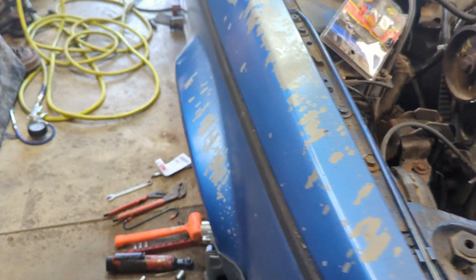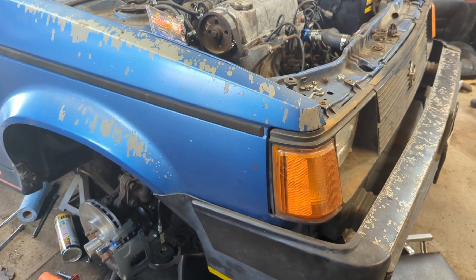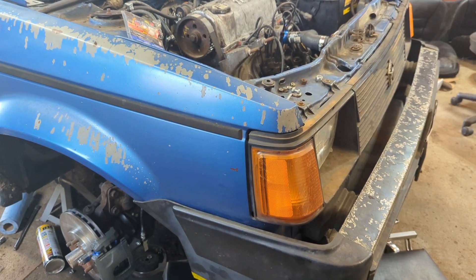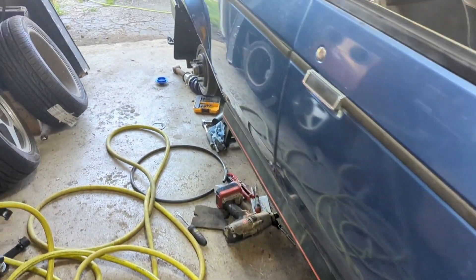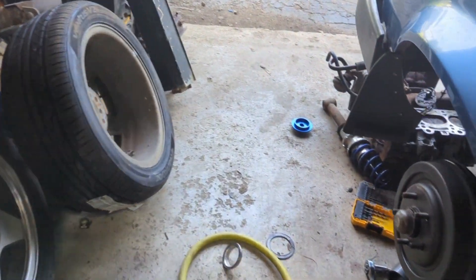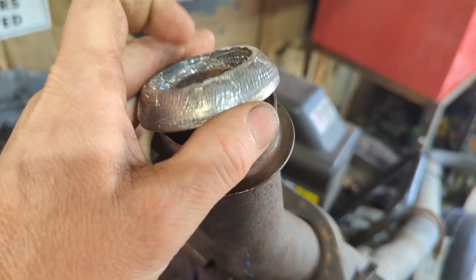Moving forward from there, I got all the transmission linkage checked up — I still need to adjust it yet. I decided let's put the exhaust on. Somehow during all of this process the flange gasket has disappeared. I had ordered a flange gasket for this car, and this is the exhaust that should have it — and this is the flange gasket that it calls for. You can see it is not even close to fitting on there. It is like way off.